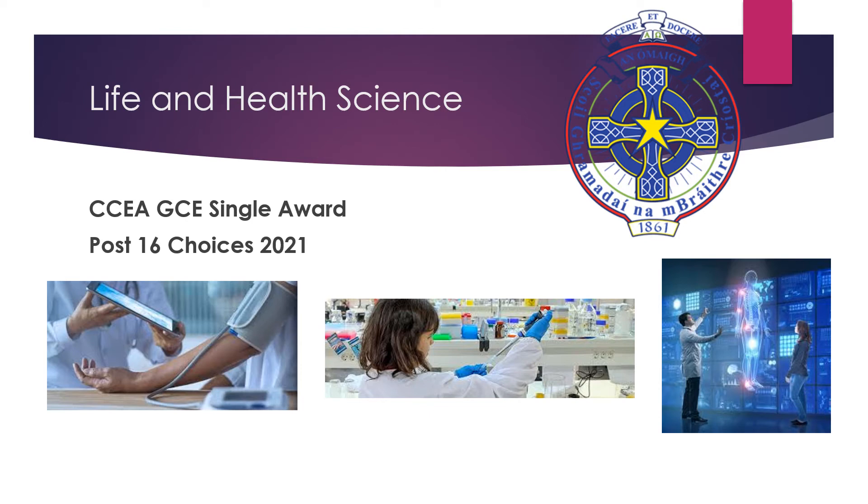Welcome to our PowerPoint on Life and Health Science for Post 16 Choices 2021. During the next few slides I hope to take you through the course offered, the structure of the course and the career opportunities that it can lead you to.